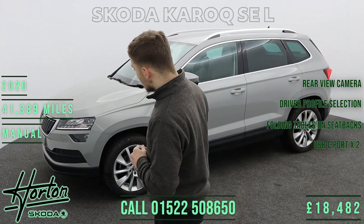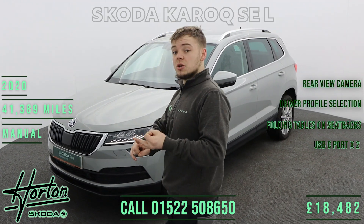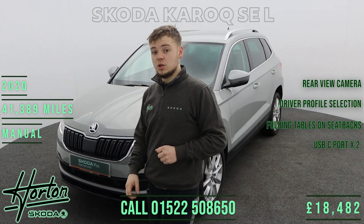This car is also part of the Skoda Plus approved used range. You'll enjoy two years warranty, two years servicing, and two years roadside assistance when you purchase.